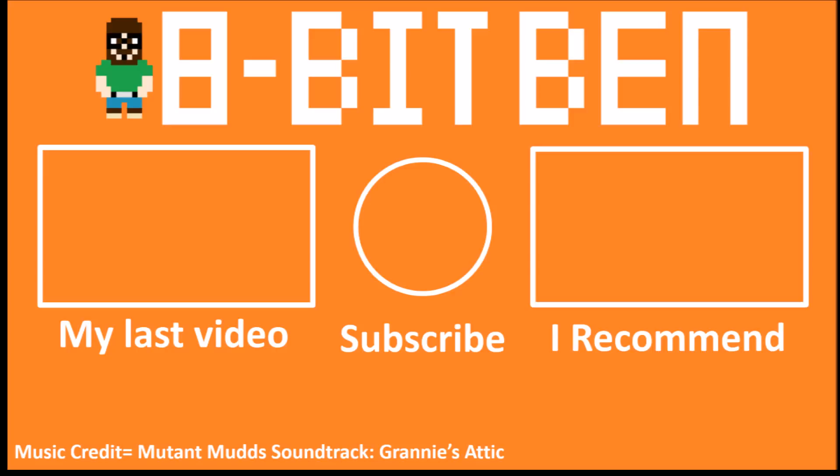I'm going to end the video there before I ramble much longer. If you enjoyed this video and haven't come across this channel before, don't forget to like, comment, and subscribe. If you haven't subscribed, please ring the bell so you get notified when I upload videos. I'll see you next time.